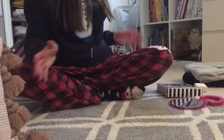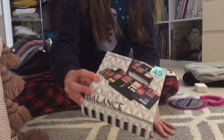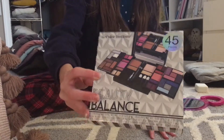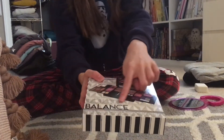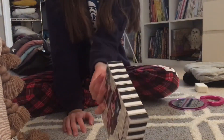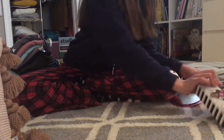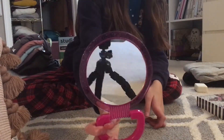Another thing I got was this little makeup kit. It has all these different palettes and things — it's called Beauty Balance and it's really cute. The packaging is really nice.